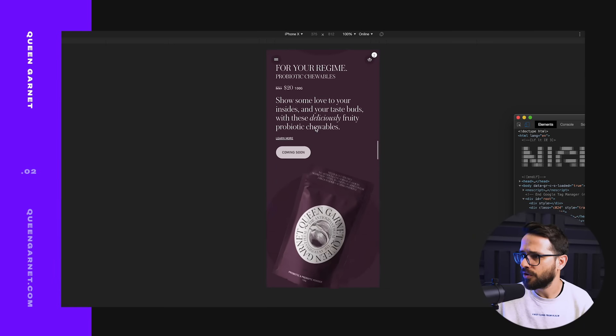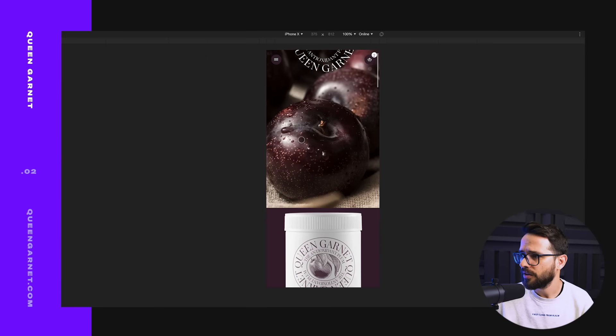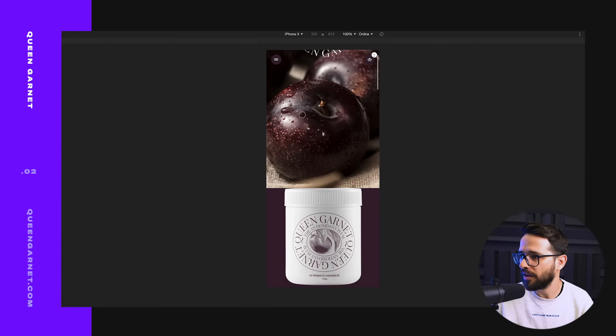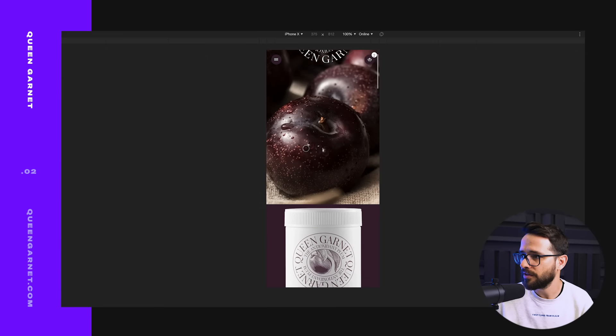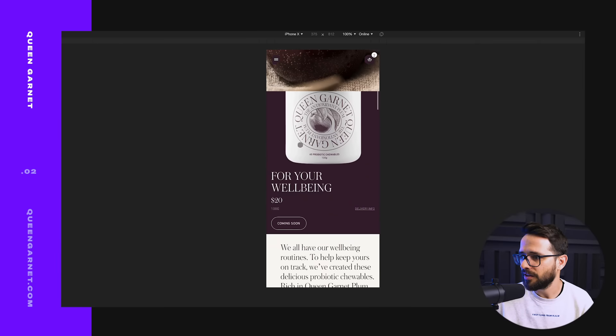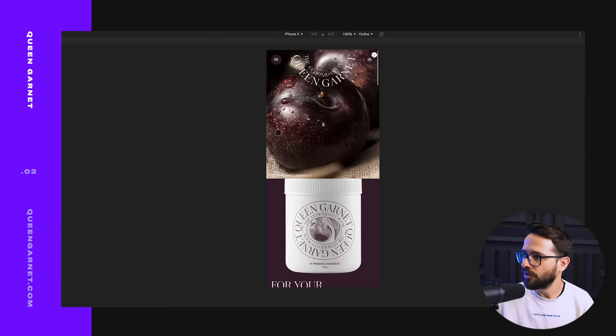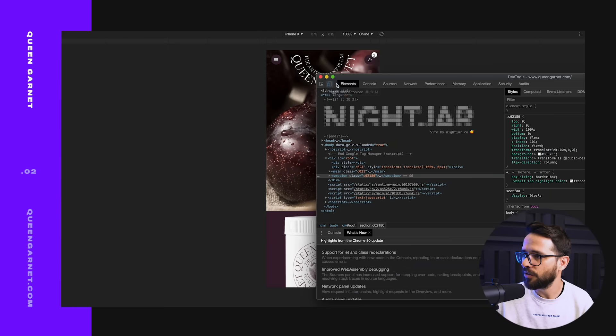I like the mobile responsiveness — the transition works well. Maybe I'd switch things around on mobile, not make the image so big before the product, and I'd make the product go on top of the image rather than below. But overall, good work Nightjar.